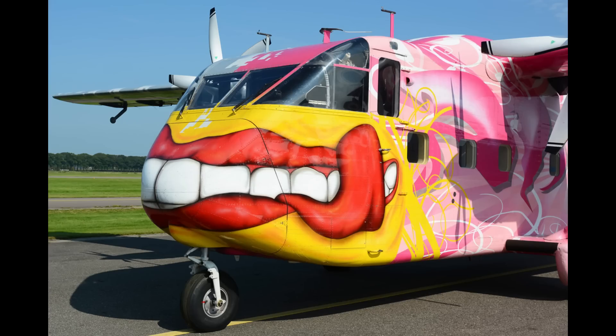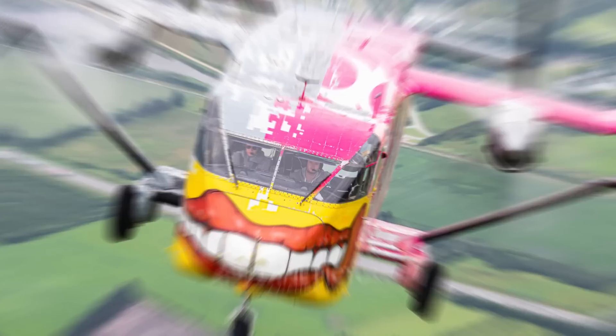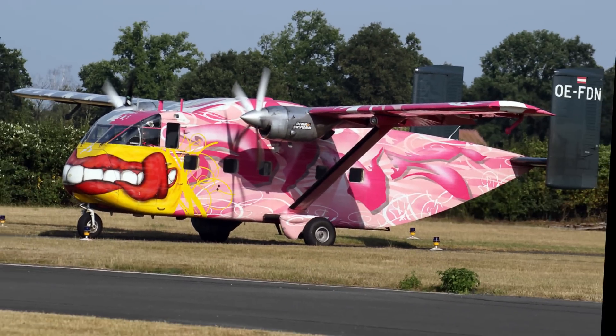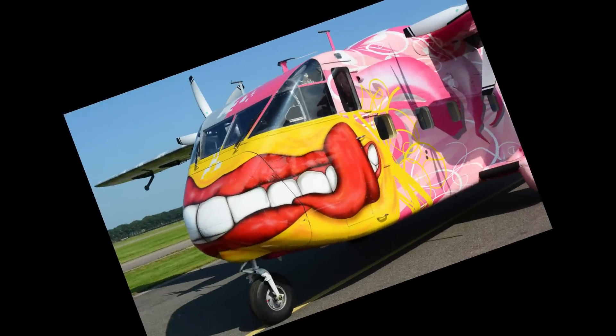Number 22: The Strange Creature. If we are being honest, we have no idea what's going on. We can only tell that it's a Short SC-7 Skyvan 3-100 that was given an odd makeover. The teeth are disproportionately large, the lips are strange, and the color scheme is unusual. If you look closely enough, you'll see that one of the teeth is missing.